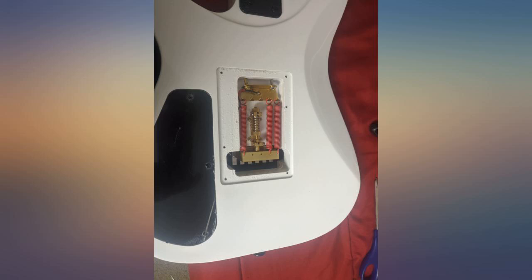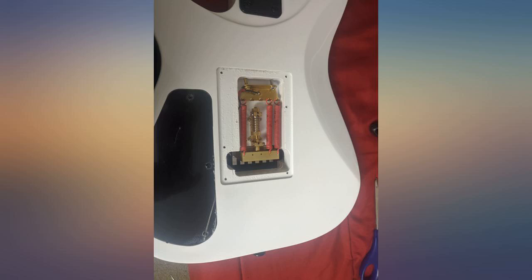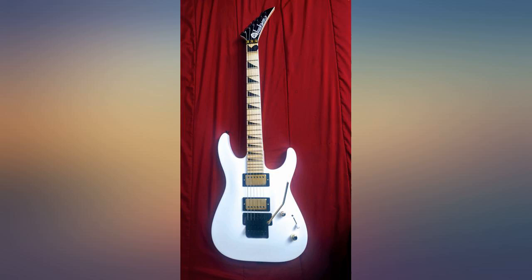Decent Floyd Rose tremolo. Humbuckers, pickups, and tuners aren't great, but for the price you can't expect much more than what is there. A couple of cheap upgrades and the Jackson JS32 is a legit gigging option. Great cheap guitar.